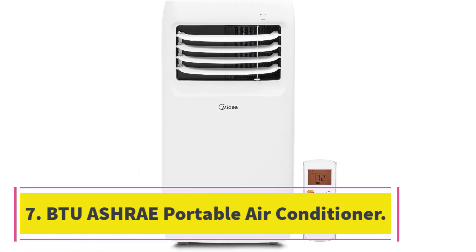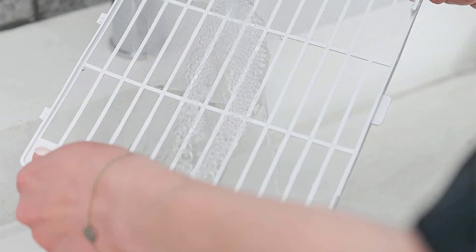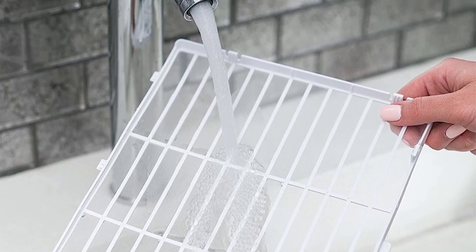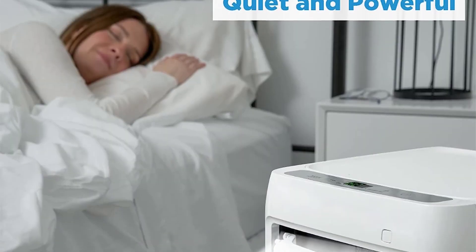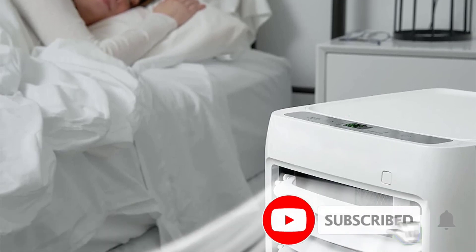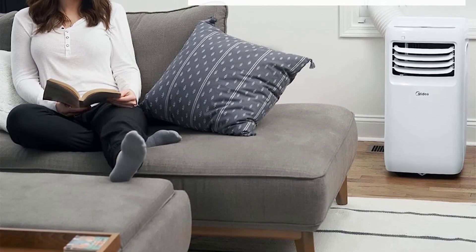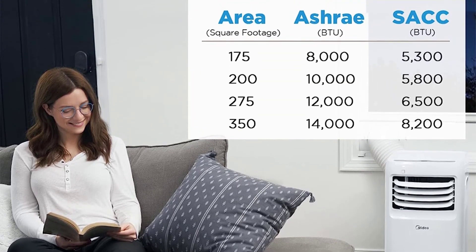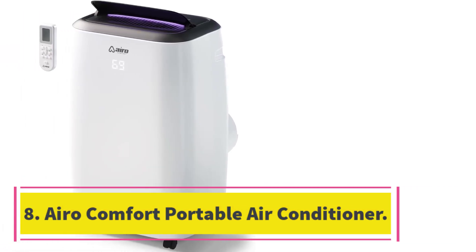Number seven: MyDear BTU portable air conditioner. The MyDear portable air conditioner provides fast and effective cooling for spaces up to 150 square feet, with fan and dehumidification functions, making it perfect for any home, bedroom, office, or cabin. Its digital controls and compact remote control make it effortless to operate and set the temperature and mode, while its washable air filter ensures clean, cool air. Installation is easy and it comes with an adjustable window bracket and exhaust hose. MyDear offers a one-year warranty on this product.